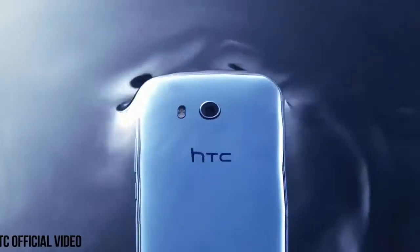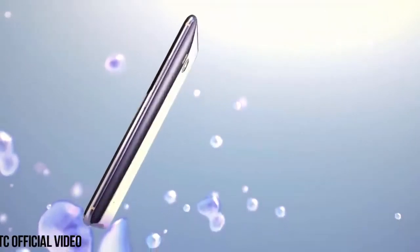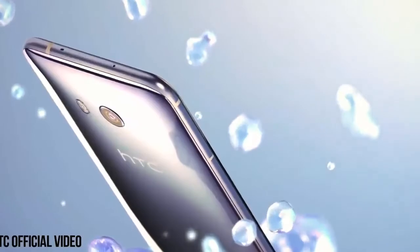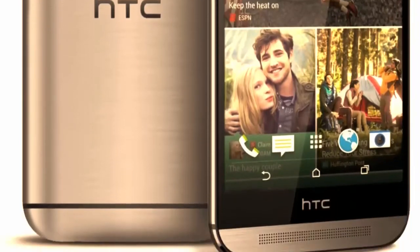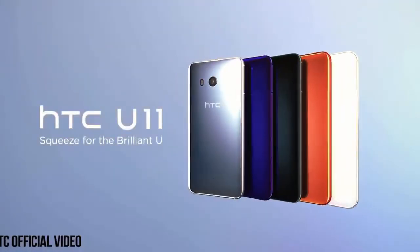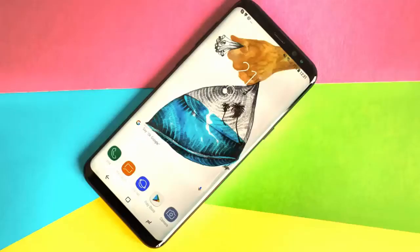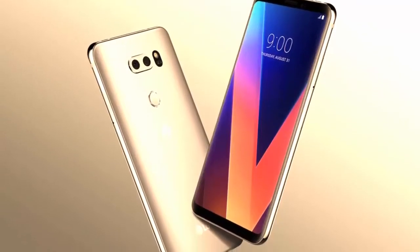What's up guys, Sal here. Just when we thought we were done with flagship phones for 2017, HTC has confirmed that it will unveil something on November 2nd, and I fully expected to be the U11 Plus. The U11 has been one of the best received HTC phones in recent years, but it lacked one key feature — the flagship feature of 2017 — the bezel-less design. And it looks like HTC is giving us exactly what we asked for.